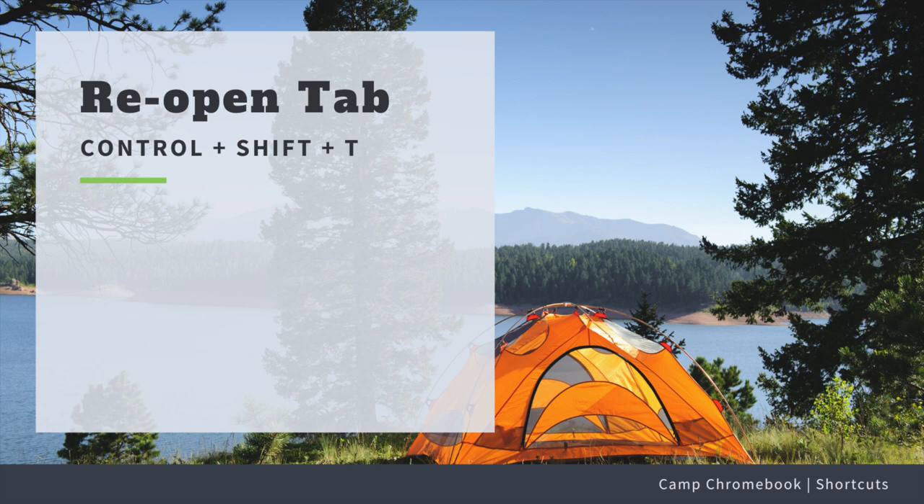What if I accidentally close a tab? Can I get it back? Absolutely! Just press Ctrl+Shift+T to reopen the last closed tab. It's like magic!